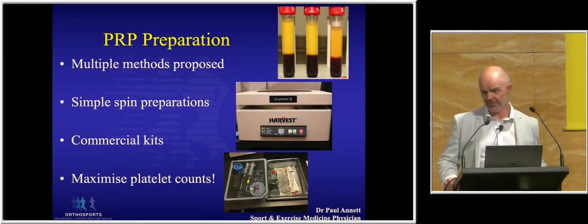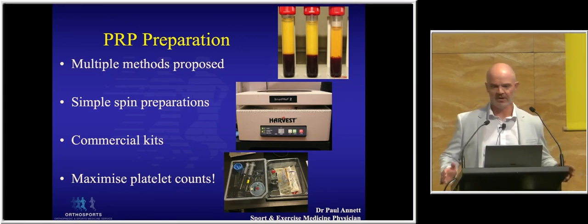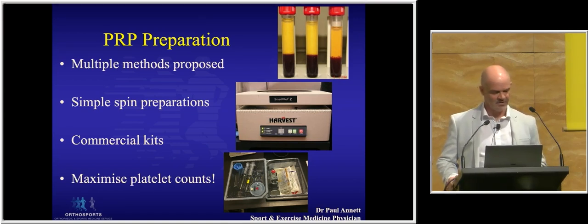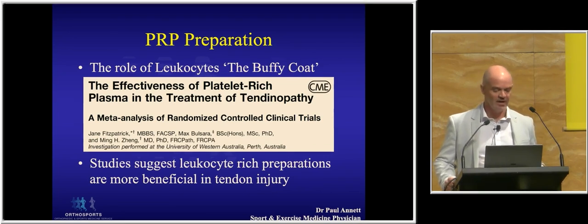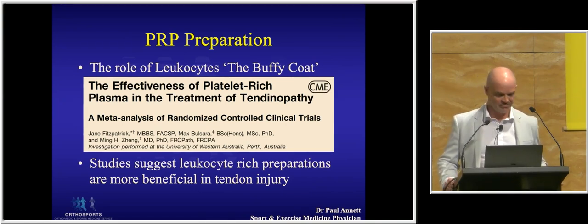There are many ways we can prepare PRP, and one of the main criticisms of PRP has been that there are papers suggesting it doesn't work — but we need to understand there are many ways to skin a cat with PRP preparation. That goes anywhere from simply taking blood, putting it in a test tube and spinning for five minutes, to using a commercial system with a two-spin process which gives you a buffy coat. The real goal is to maximise platelet counts, but also the role of white cells. This has changed over the last few years, and particularly a meta-analysis by Jane Fitzpatrick from Melbourne suggests that studies using a buffy coat with higher leukocyte-rich preparation were more effective than leukocyte-poor preparations for the treatment of tendinopathy.